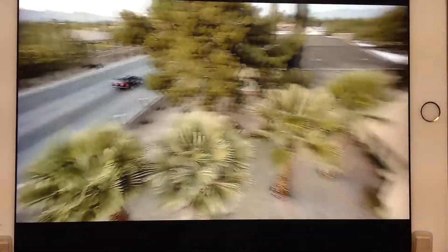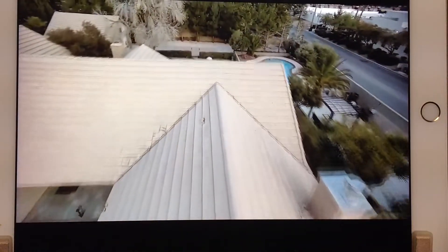You can swipe left and right, zoom in, zoom out, to have a better view of what you want to see. It can cover up to four acres.